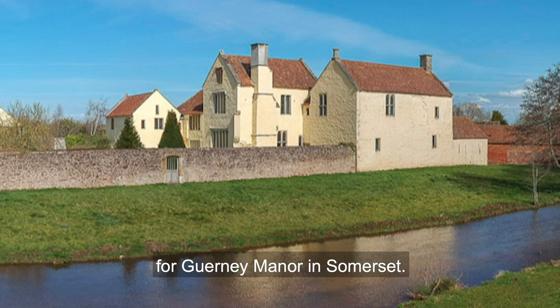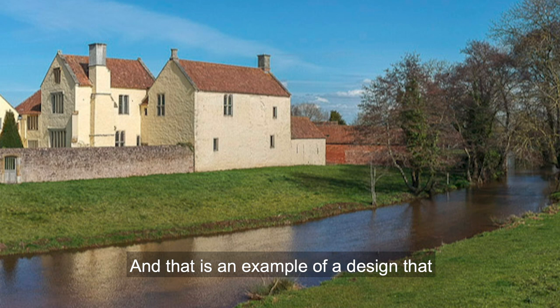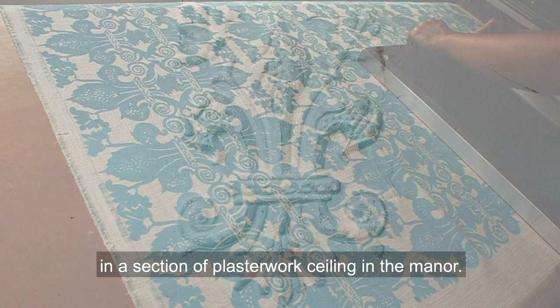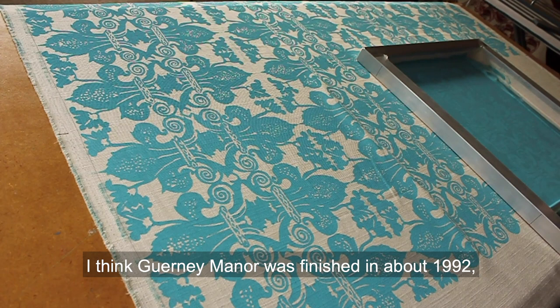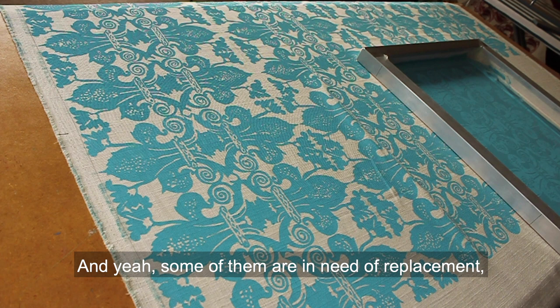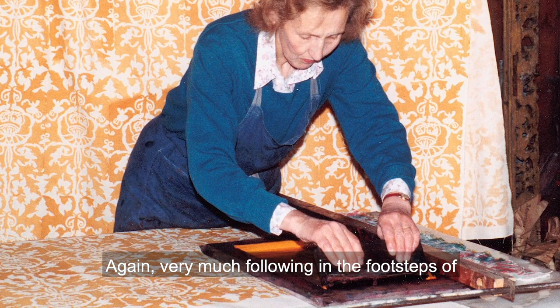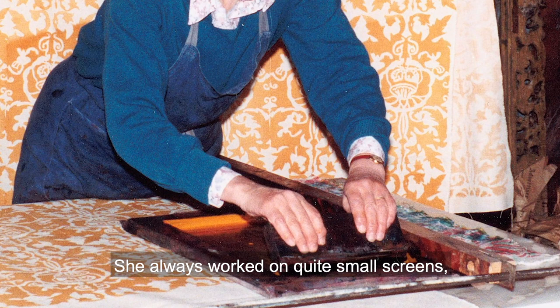Currently I'm reprinting the original design for Gurney Manor in Somerset, which is an example of a design that is very literal to what it's taken from — a fleur-de-lis motif which appears in a section of plasterwork ceiling in the manor. Gurney Manor was finished in about 1992, so the curtains have been hanging since then, and some are in need of replacement. We're copying the design faithfully and printing new ones to freshen them up, very much following in the footsteps of Lady Smith's own approach.